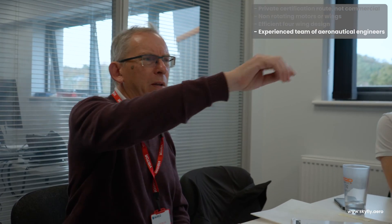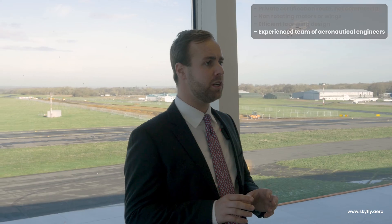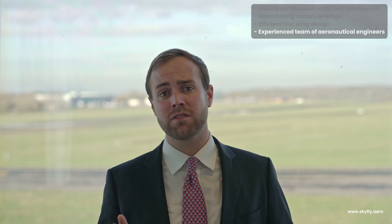Our engineering team is led by Dr. William Brooks, our Chief Technical Officer. Bill is an experienced aeronautical engineer who has designed and certified numerous aircraft, with over 2,000 aircraft of his designs flying today.